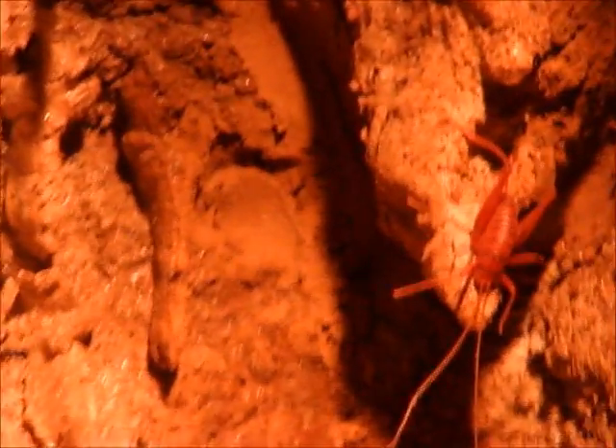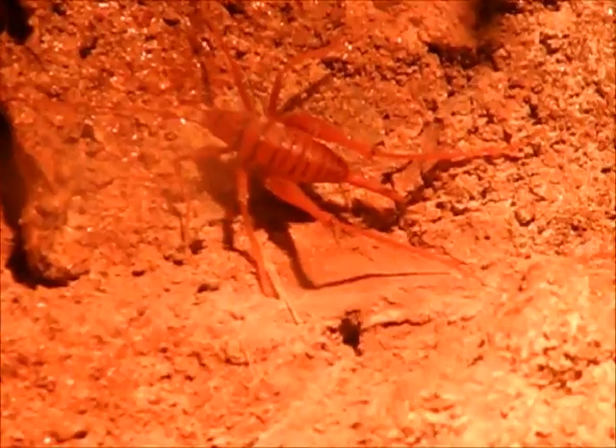Crickets are heterotrophs. They eat rotting plant matter, but will eat fruit and tender leaves when given the chance. Crickets can be found almost everywhere on Earth, except in Antarctica.